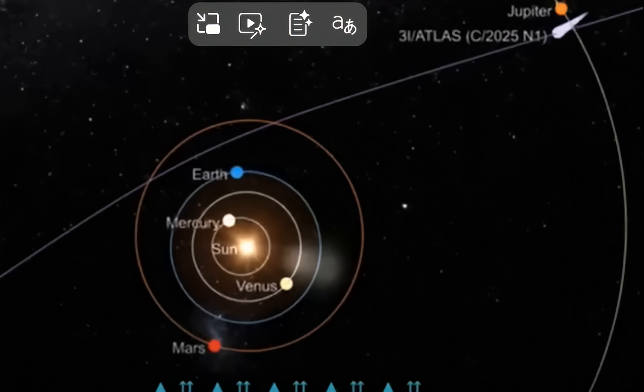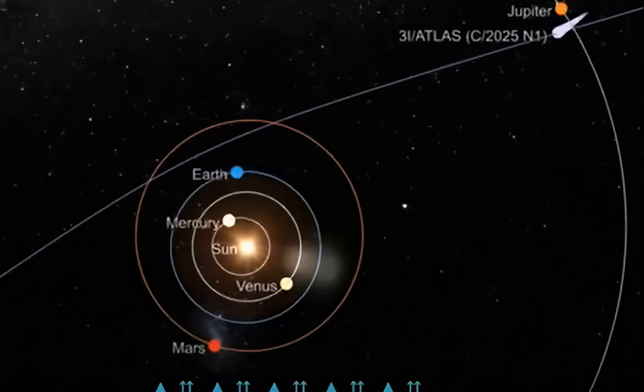As you can see here, it's going to come extremely close to Jupiter before it exits our solar system.